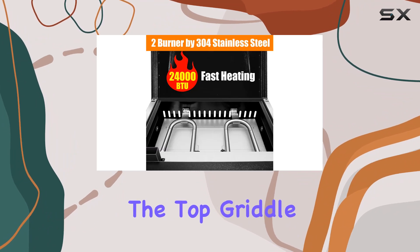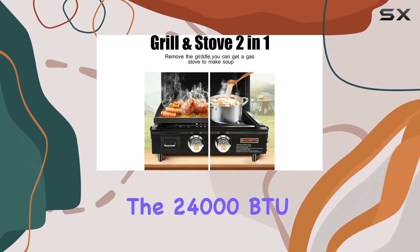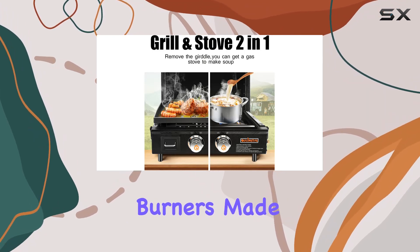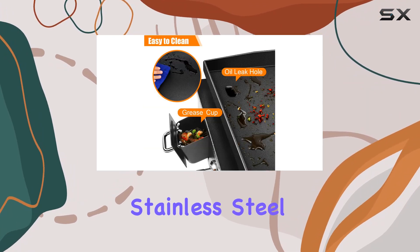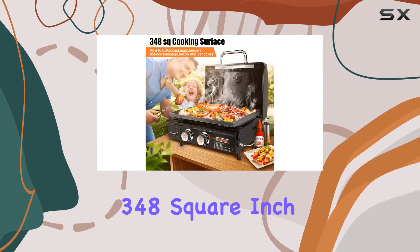What's impressive is the two-in-one functionality — you can easily convert it into a stove by removing the top griddle. From burgers to boiling water, this versatile griddle has got you covered. The 24,000 BTU burners made of durable 304 stainless steel ensure fast and even heating.